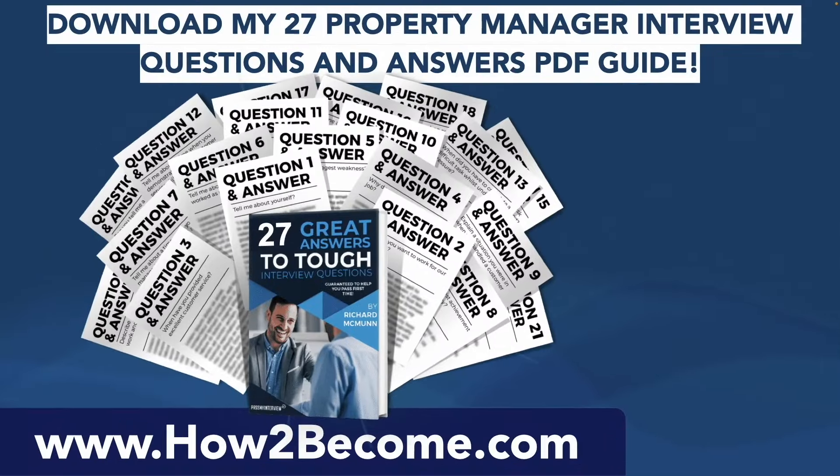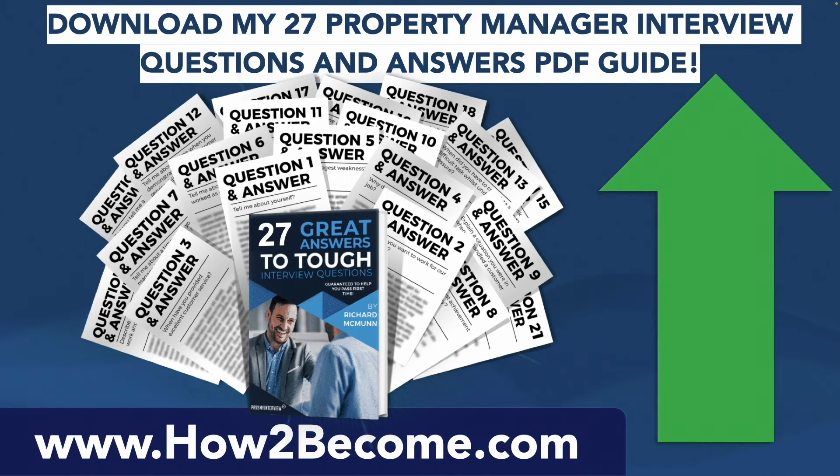Don't go anywhere as I still have more interview questions and answers to give you. When you're ready, please click that link in the top right hand corner or in the pinned comment below this video. It will take you through to my website HowToBecome.com where you can download my 27 property manager interview questions and answers for all job roles to give you the edge in your interview, including the ones we're covering right now.